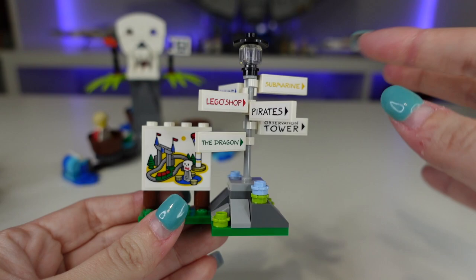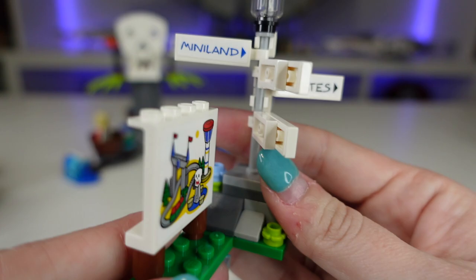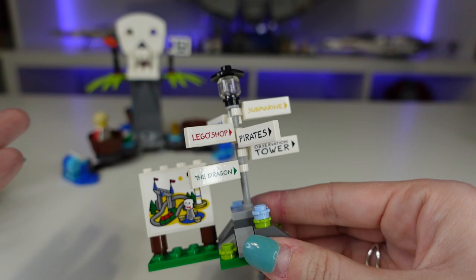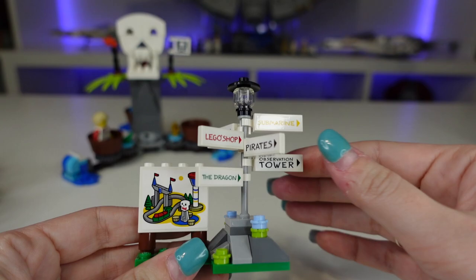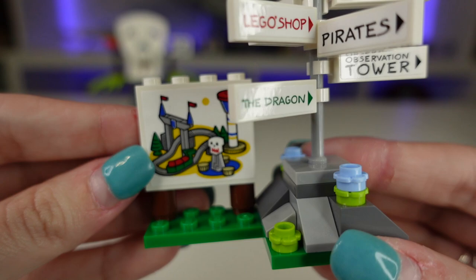This here is another really awesome build — a sign that points to all the different rides in the park. We have pirates, the submarine, observation tower, the dragon, the Lego shop, and Miniland. This will be really cool because it points you to all the different rides in this set. It's a nice touch that you totally see at amusement parks. It would be kind of neat to make my own stickers for my amusement park and change them up, but as a set on its own, it's awesome.